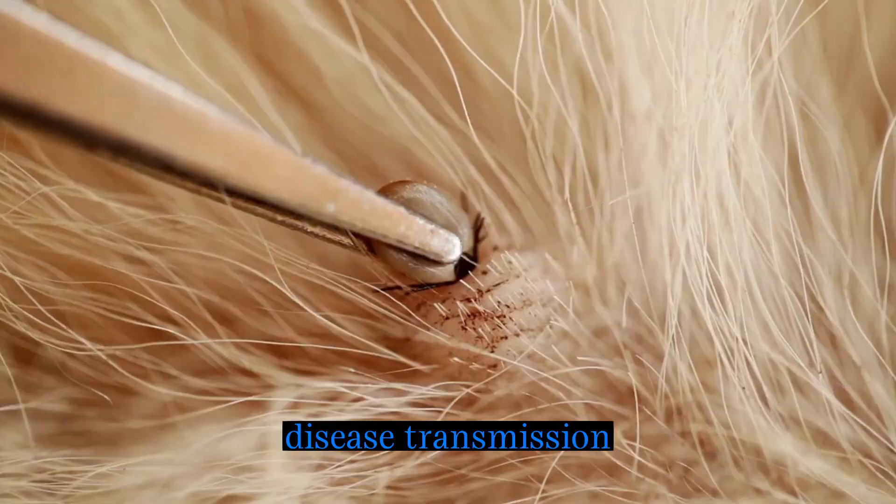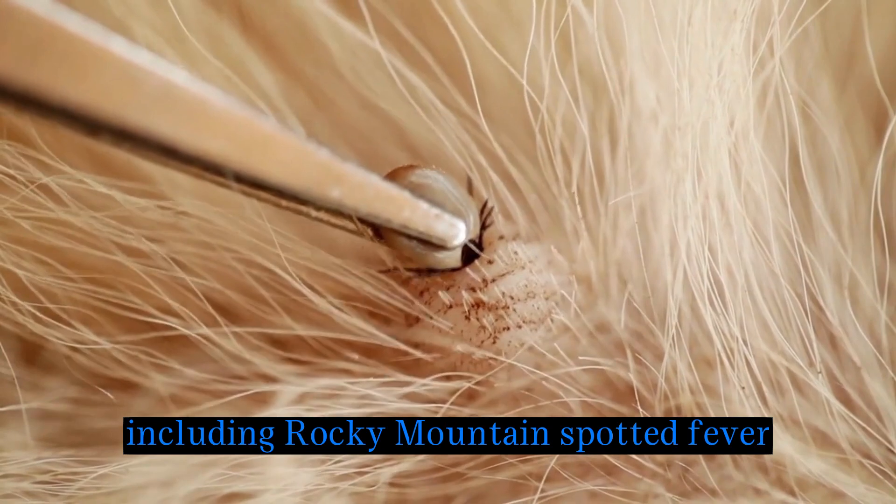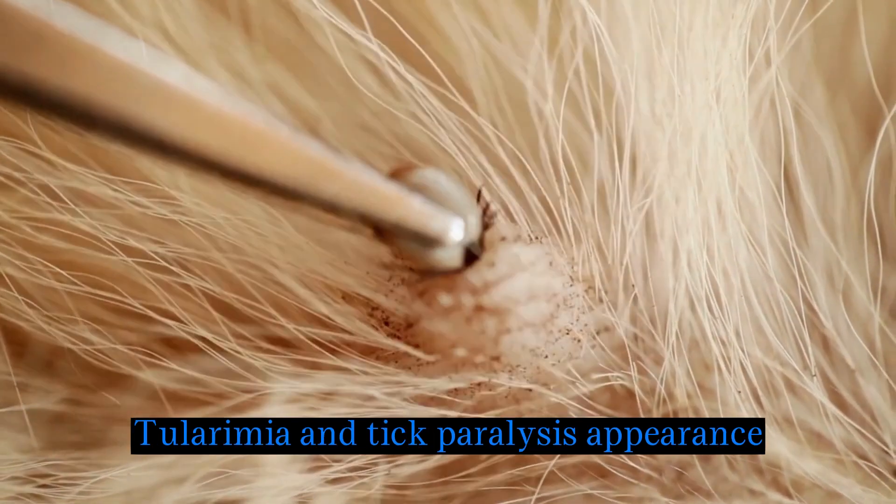Disease transmission: this tick species is a vector for several diseases, including Rocky Mountain spotted fever, tularemia, and tick paralysis.